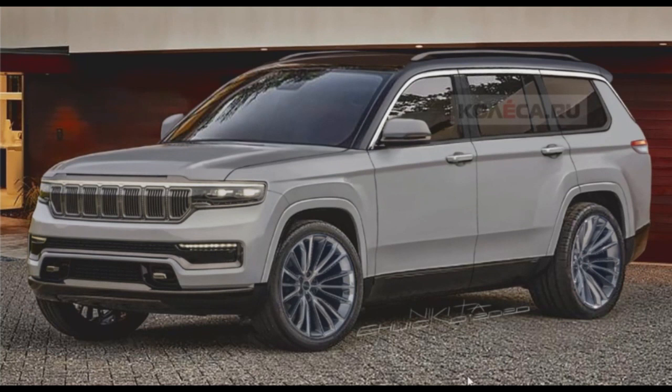The 2022 Jeep Grand Cherokee WL gets an accurate rendering ahead of its debut. The American SUV market is about to get a whole lot more interesting. Happy new year everybody — one of the luxury 4x4s of all time has been renewed. The popular E-segment Jeep model has already been spotted numerous times on the streets of Detroit. Its official debut may have been delayed slightly, but should happen within the next few months, as the start of production is March 2021.